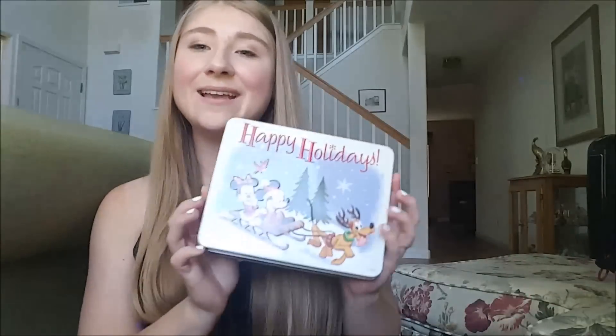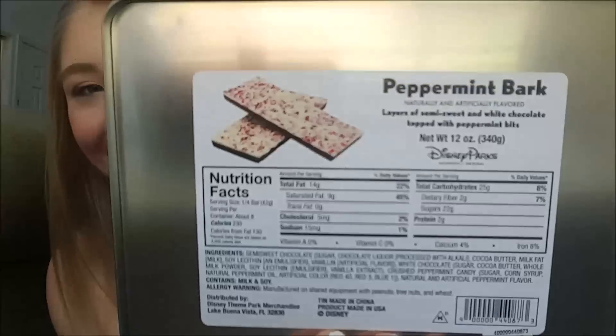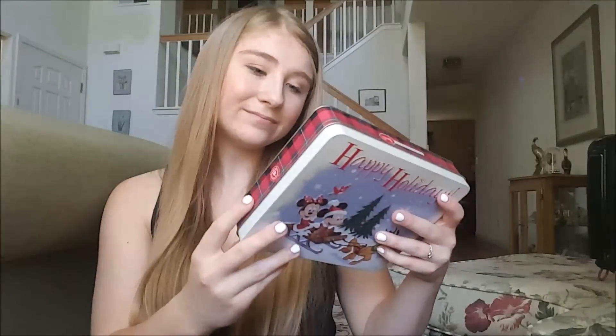This is just a side thing, but I have this little tin that says Happy Holidays and has Mini Mickey and Pluto on it. It originally had peppermint bark in it from the confectionary — the price was $16.49. I thought this was such a cute little tin, and I thought it would be really cute to keep for Christmas, to put treats in if I'm going to someone's house or a Christmas party. If you're there during the holiday season — November, December, and the very beginning of January — you can pick up this cute little thing.